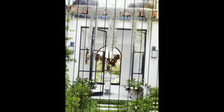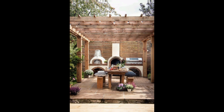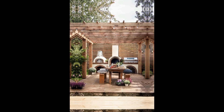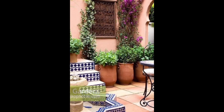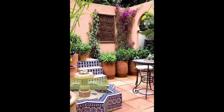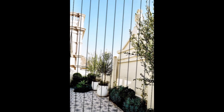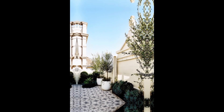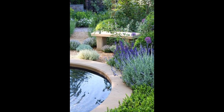Here are some Mediterranean garden ideas to help you create a tranquil and inviting outdoor space. For plant selection, opt for drought-tolerant plants like lavender, rosemary, olive trees, bougainvillea, and citrus trees. These plants thrive in a Mediterranean climate and add a burst of color and fragrance.